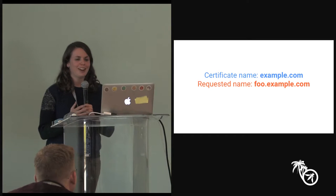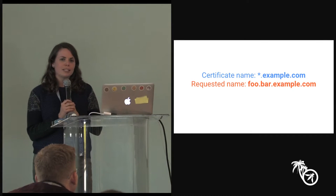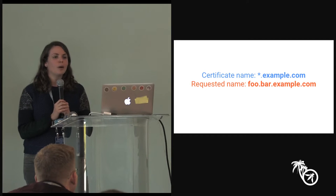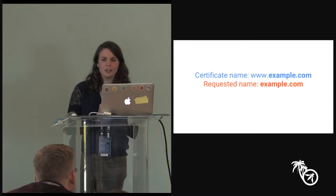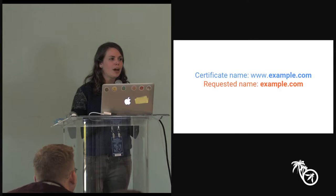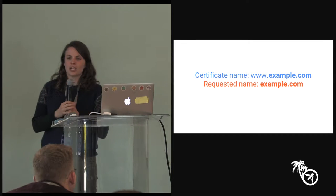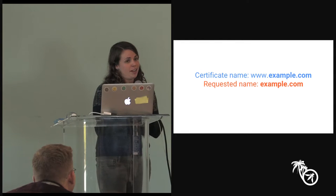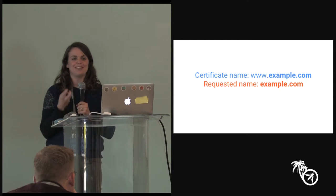Another example is a wildcard certificate when the requested name is two levels of subdomain — a really common misconception, because a wildcard will only match one level of subdomain, not two. And the grand finale, one I hit most often personally: you visit example.com and you get a certificate for www.example.com. This happens all the time. To a developer you know what's going on, but to an average end user this is going to be just as terrible as any other certificate validation error.